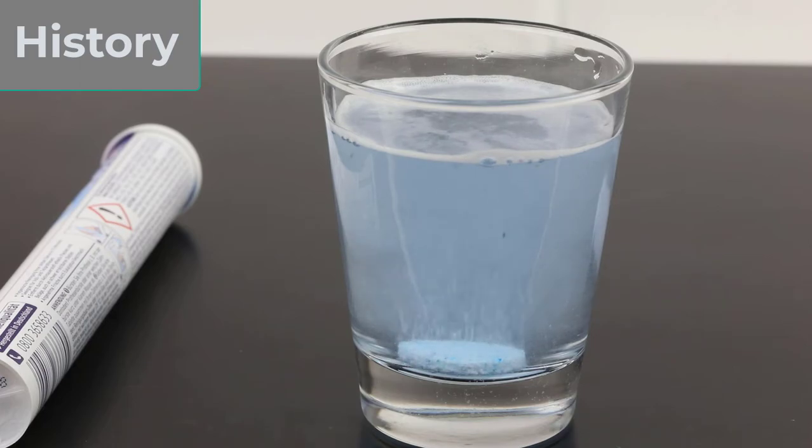People would go to bathe in and drink mineral-rich waters for their health. These developments led to attempts to replicate the salt mixtures found in these naturally occurring mineral waters using off-the-shelf ingredients.